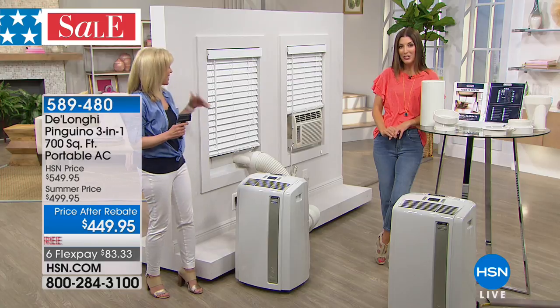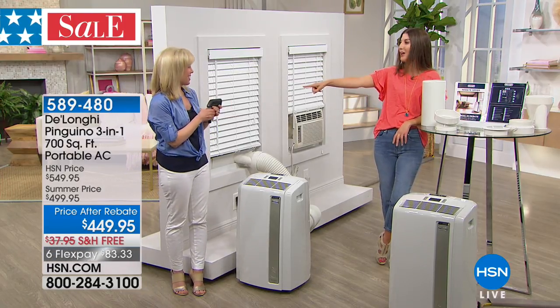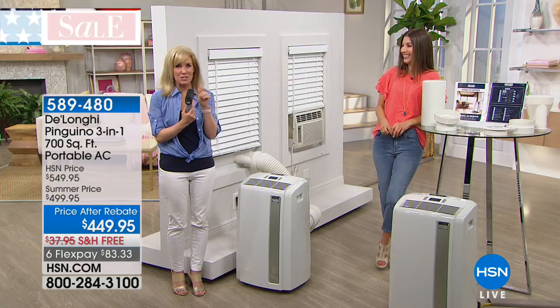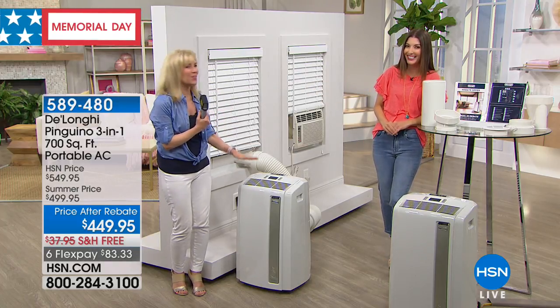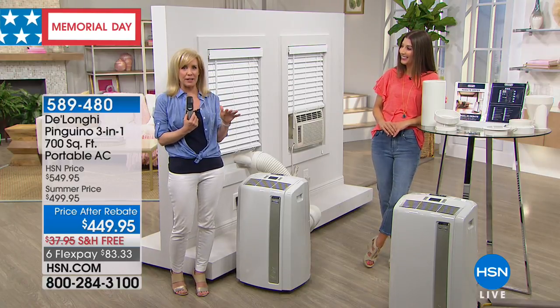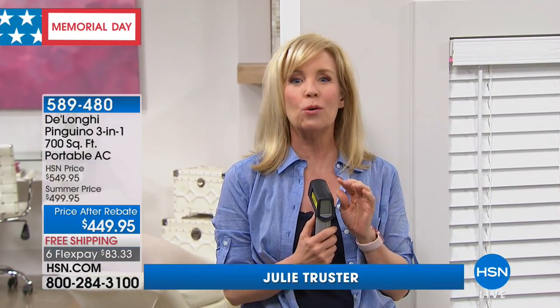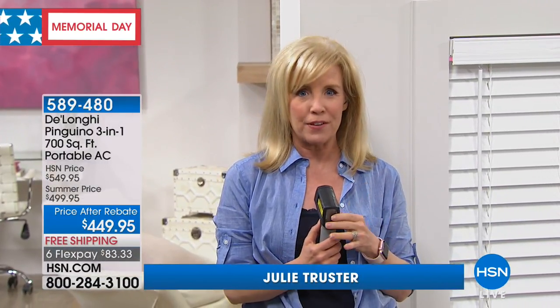It's actually freezing in this studio — she's keeping us chilling in here. This is DeLonghi's top of the line, their very best. It's their most powerful at 14,000 BTUs, so this air conditioner is going to cool up to 700 square feet. Think about your large rooms, extra-large rooms, TV rooms, family rooms, and big master bedrooms.